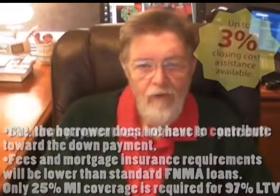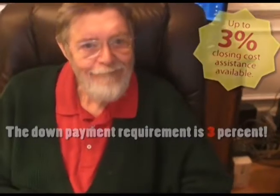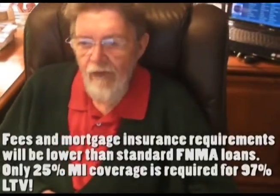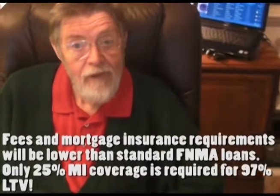The down payment requirement is only 3%, and the borrower does not have to contribute toward the down payment. The fees and the mortgage insurance will be lower than standard Fannie Mae loans — only a 25% MI coverage is required for a 97% loan.